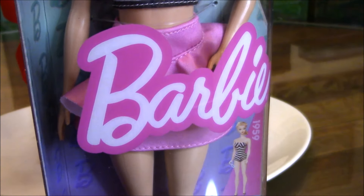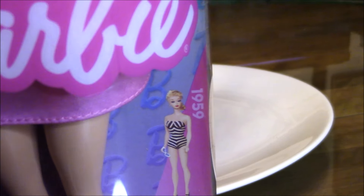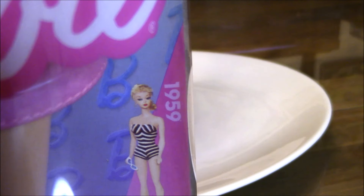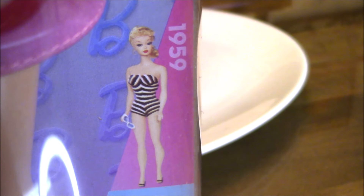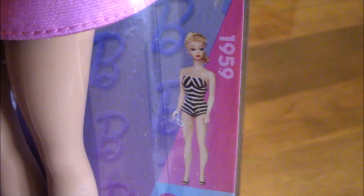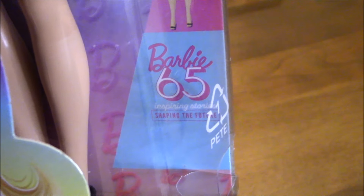Here you can also see the ruffled pink skirt, and also the inspiration which is the 1959 ponytail Barbie in her iconic black and white bathing suit. Here's a closer look at that small illustration of the 1959 Barbie.